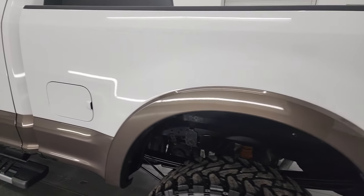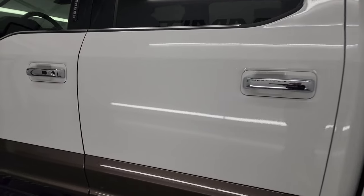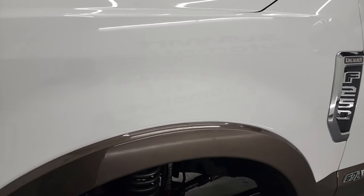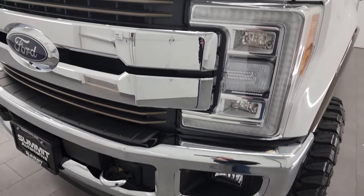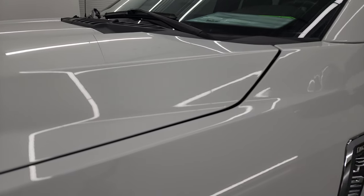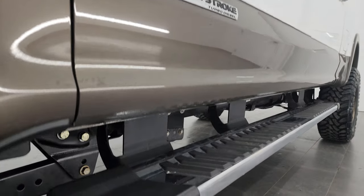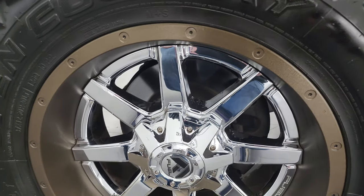Coming down the driver's side, the box is in fantastic condition. The cab and doors are in great shape as well. The front fender is in very nice condition — the paint is very reflective and shiny, really nice condition for a 2017. If you like the video, you can subscribe to my YouTube channel at youtube.com/summitauto, click the bell notifications and you'll get updates on the videos I do each and every day here at Summit Automotive.